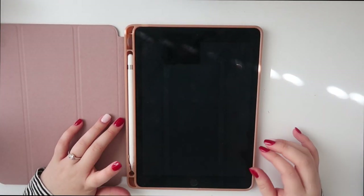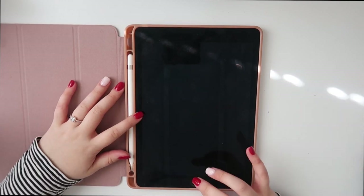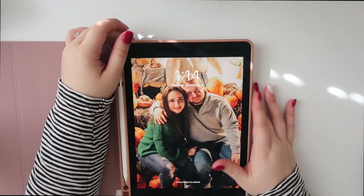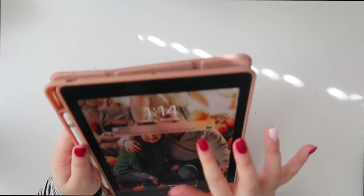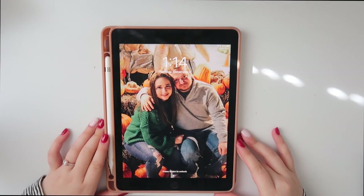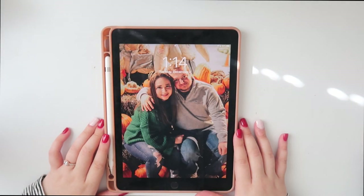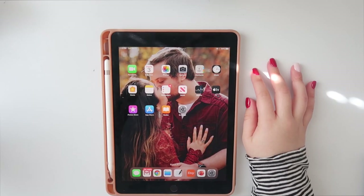When you open it you get this look. This is my Apple Pencil and this is my iPad. This is my home screen — it's just a picture of me and Zach, taken in like mid or early November. I'm going to unlock it now.